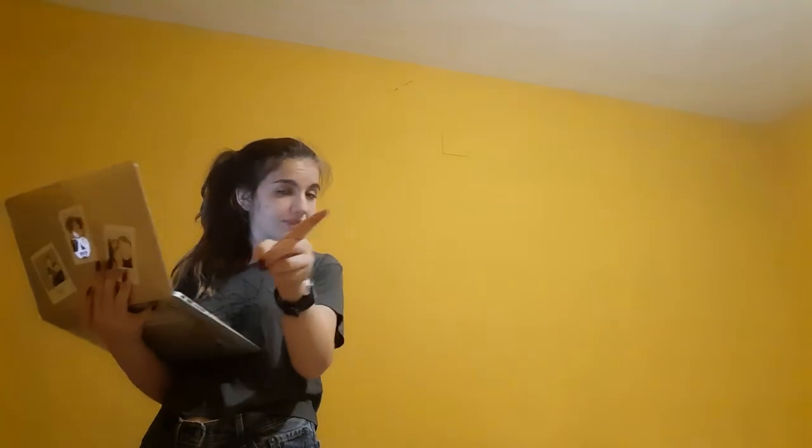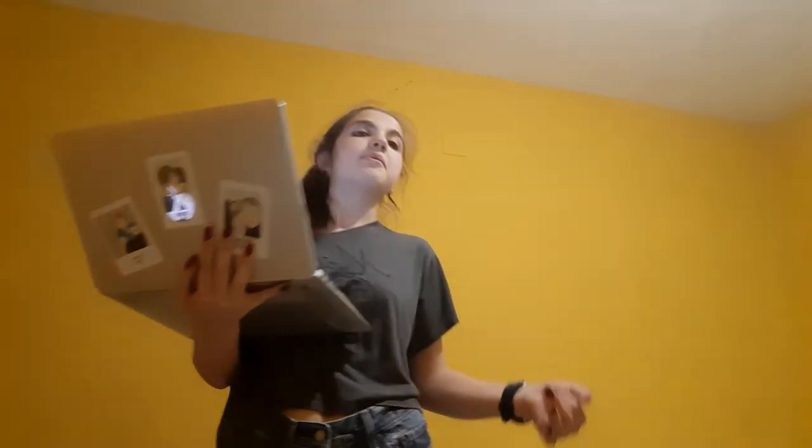Then we have the pendulum clock, made in 1656, which made things even more accurate. After that came the mechanical alarm clock made by an American — yes, American, not colonists — because it was made in 1787. You could set the time and it would ring a bell to wake you up, just like modern alarm clocks.